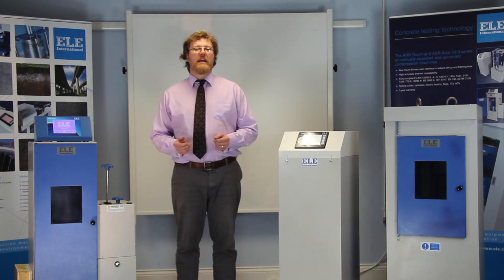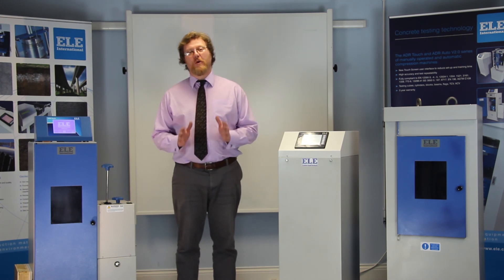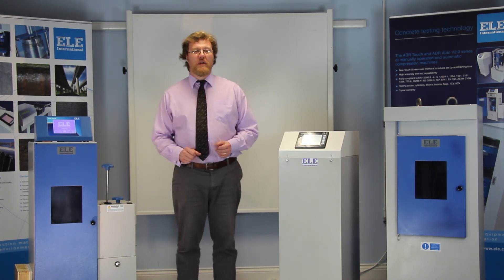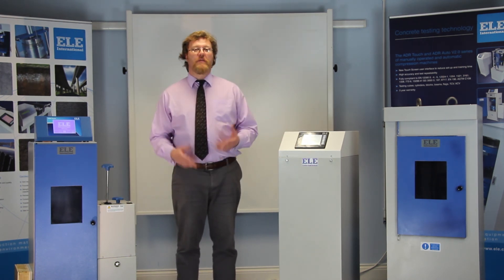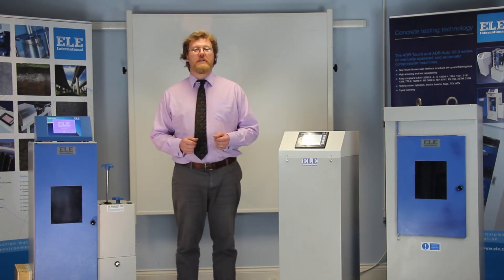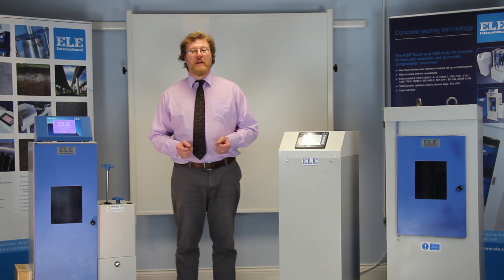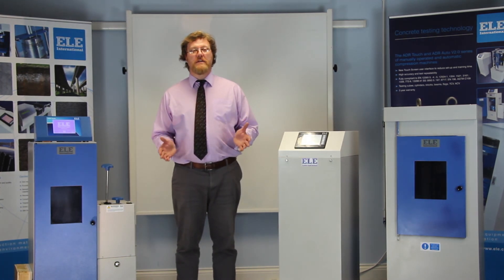In summary, at ELE International, we know that if something is worth building, it's worth testing properly. So, if you're looking for a concrete compression machine that is accurate and reliable, safe and easy to run, and provides consistent, traceable results whilst saving you money, please contact ELE or one of our highly trained local representatives. For more information, please visit our website at www.ele.com — and thanks for watching.